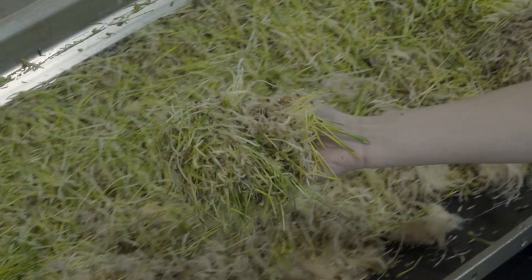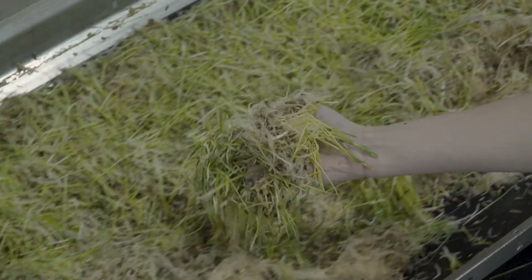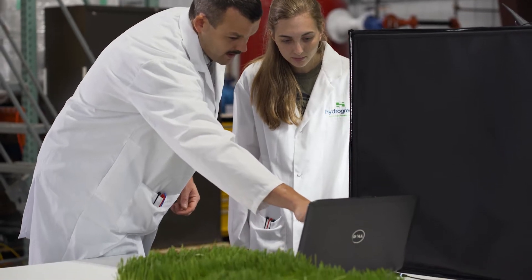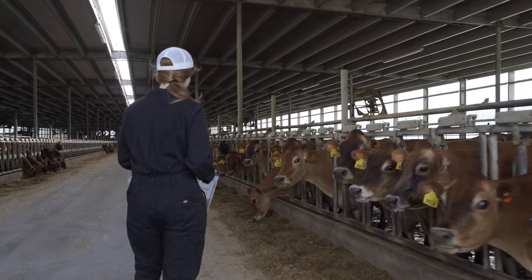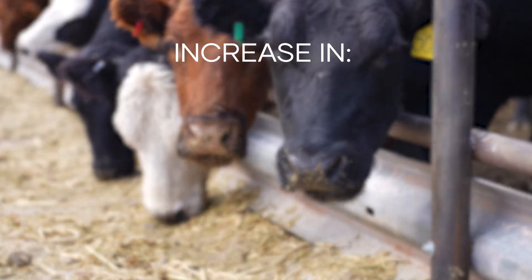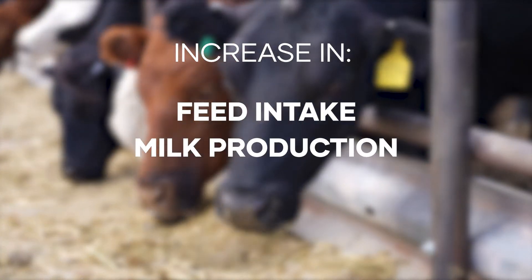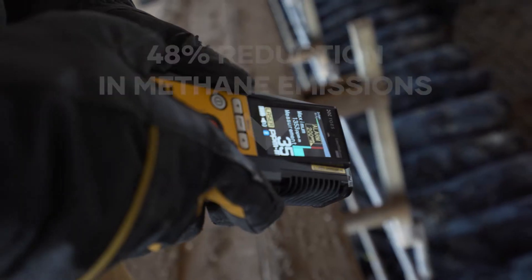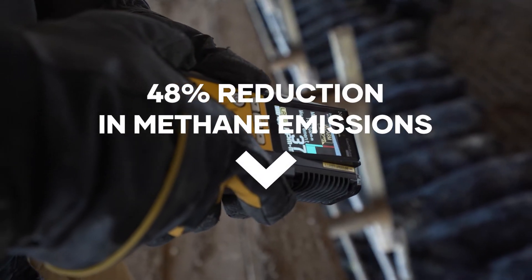HydroGreen forage is unique. It is highly efficient with high energy and protein all in one feed. Our team of scientists have identified performance benefits in cows fed with HydroGreen's fresh forage, such as increase in feed intake, milk production, conception rate and daily rate of gain, and up to 48% reduction in methane emissions.